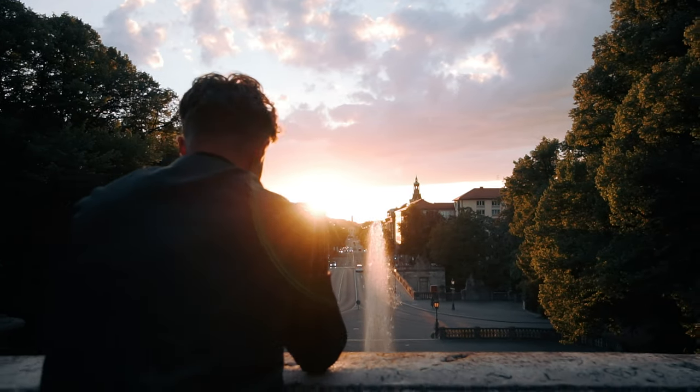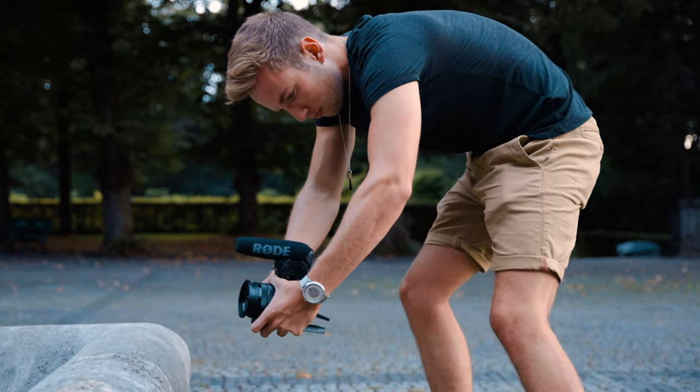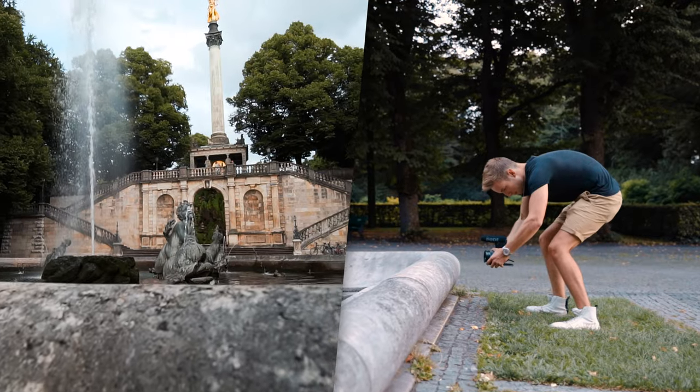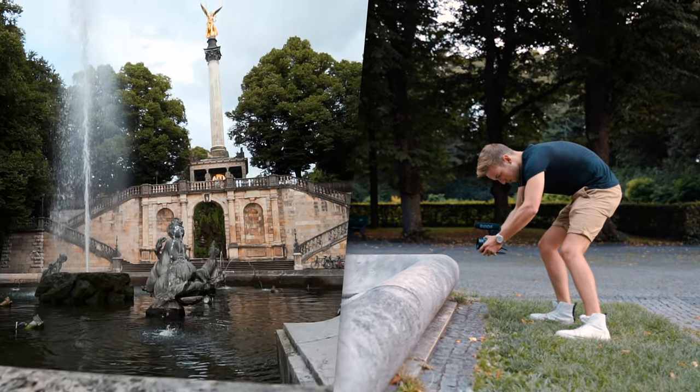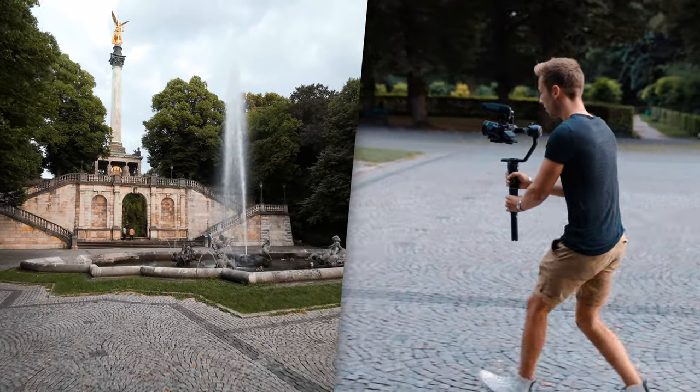Why do we use gimbals? Most of the time we use gimbals because the motion of the camera is just really smooth and soft, so you're able to focus a lot better on what's happening in the frame. A lot of new cameras already have pretty good in-body stabilization, and many creators say you don't really need a gimbal — just shoot handheld. But I see it this way: you can definitely get smooth handheld shots, but for specific situations, you just can't really replace a gimbal. As soon as you make a step or walk for a bit, people are going to notice and it won't look as good.